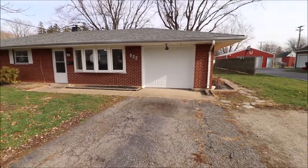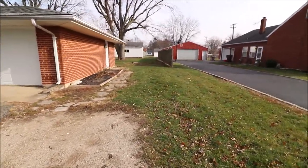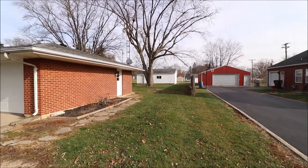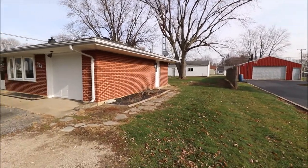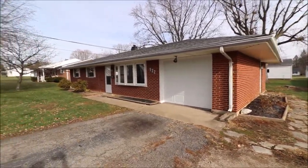We do have an attached one car garage here, and bonus — in the back, that detached three car garage belongs to the property also. Let's go in and take a look.